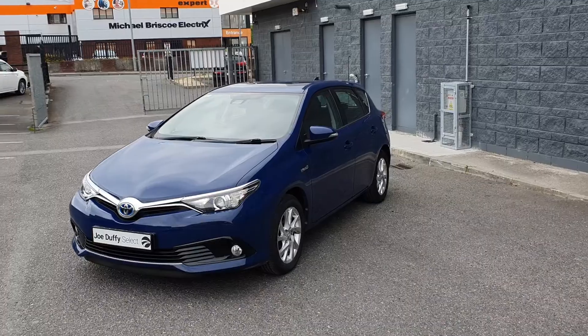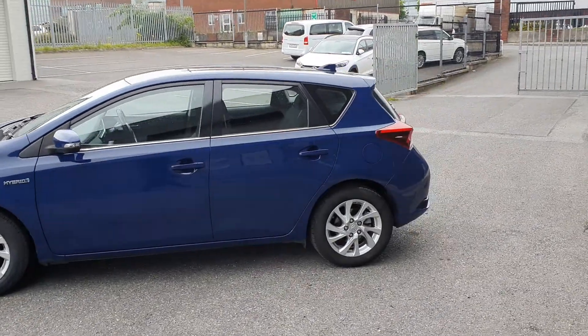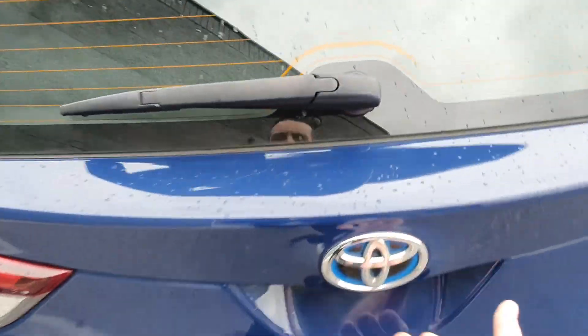Comes finished in a stunning tungsten blue with LED Daytime running lights, front fog lights, 16 inch alloy wheels, reversing camera, and a good amount of boot space.